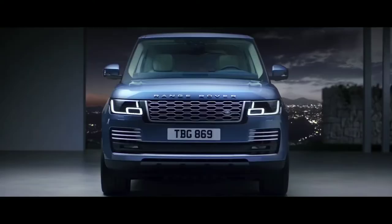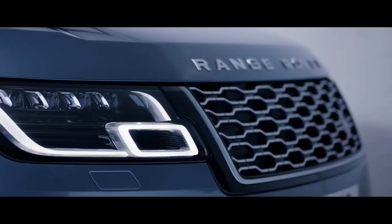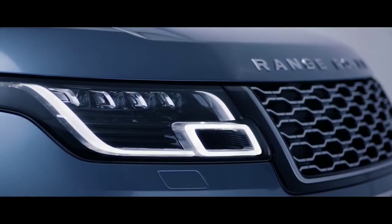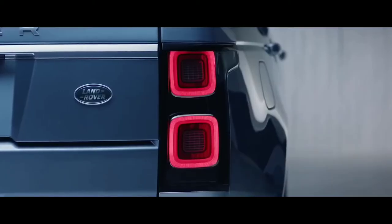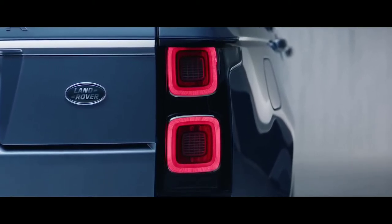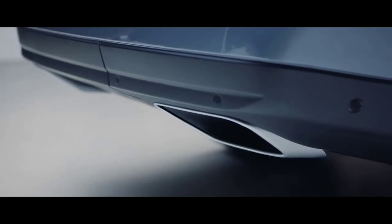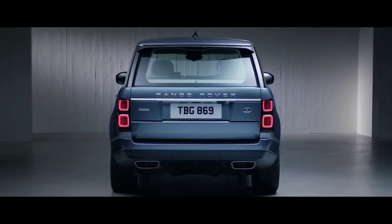Sleek redesigned headlights enhance the commanding upright stance of the new Range Rover, and now feature LED technology for greater efficiency and durability. At the rear, the new LED taillights have a self-assured simplicity. Dynamic integrated exhausts complement the new Range Rover's elegant looks, and further enhance the vehicle's iconic design.